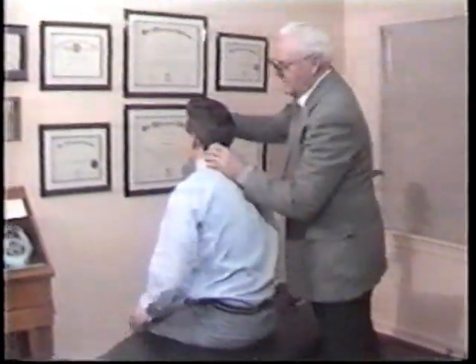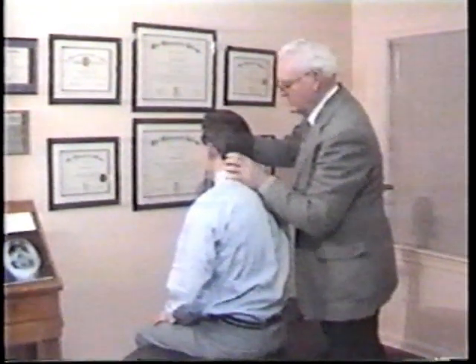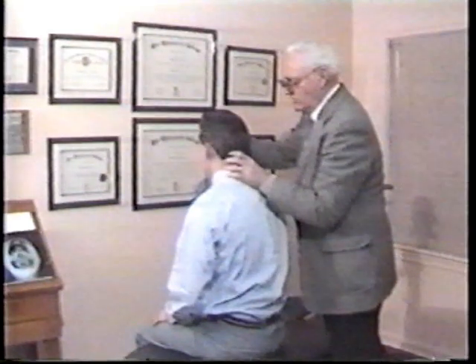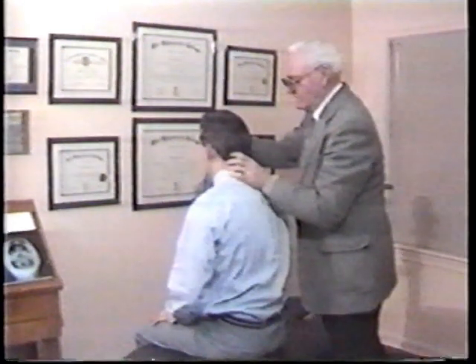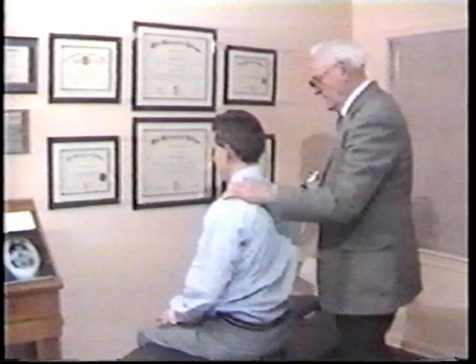After the adjustment, the chiropractor can document and sense palpatory changes, improvements in pain thresholds, and a general feeling of well-being in the patient. Manual adjusting has existed for over a century and the principles are very, very much similar.